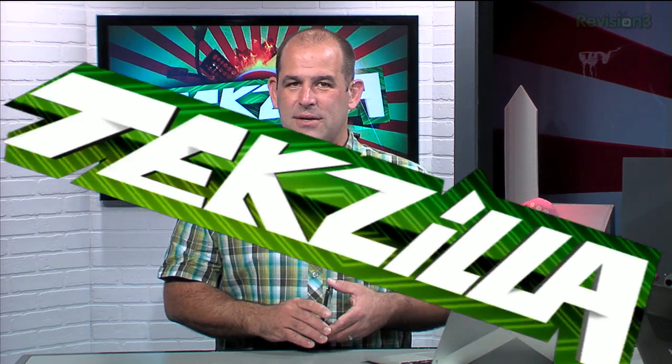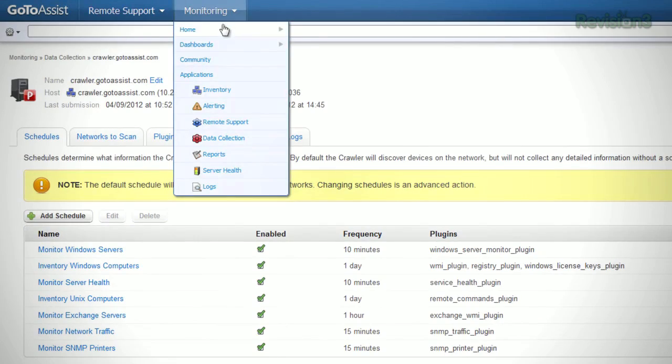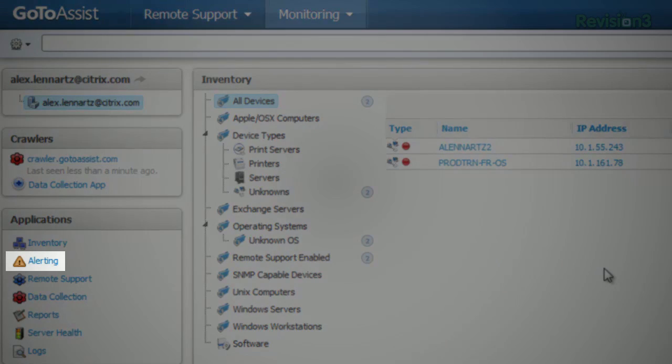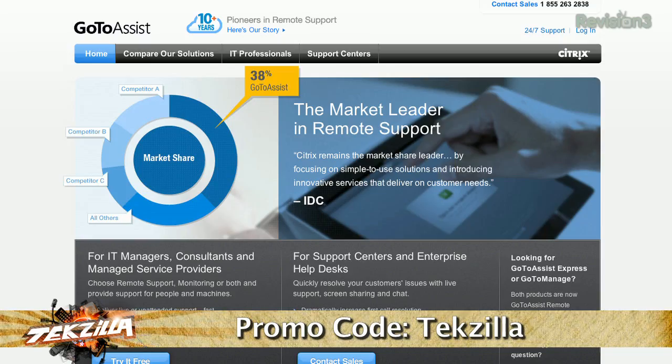Working in IT is challenging enough when you're managing people in the same office. But supporting members who work remotely is an entirely new level of pain and complexity. That's why you need GoToAssist by Citrix — take control of your entire IT world from one simple cloud-based platform. GoToAssist is easy to use, sets up in minutes, and it's from Citrix, a trusted leader in IT. It provides live or unattended support from anywhere, even from your iPad. With GoToAssist monitoring you get customizable dashboards displaying performance of all networks, servers, and desktops, plus proactive alerting to fix small issues before they become big problems. Sign up for your special 30-day free trial at GoToAssist.com, click Try It Free, and use promo code TechZilla.